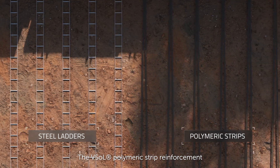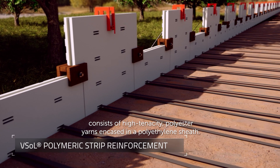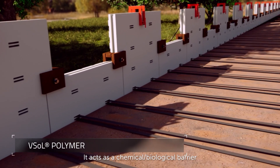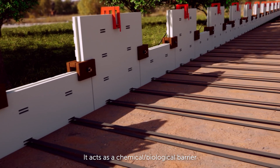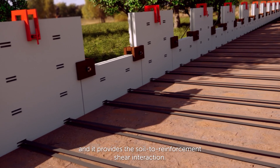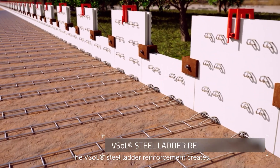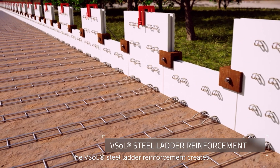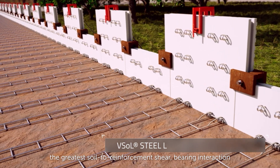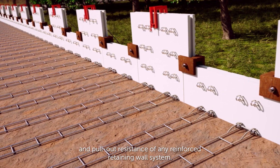The ViaSol polymeric strip reinforcement consists of high tenacity polyester yarns encased in a polyethylene sheath. It acts as a chemical-biological barrier against even the most aggressive fills and provides the soil-to-reinforcement shear interaction. The ViaSol steel ladder reinforcement creates the greatest soil-to-reinforcement shear bearing interaction and pull-out resistance of any reinforced retaining wall system.